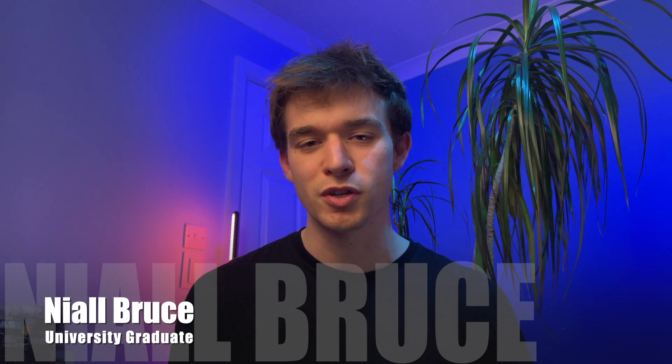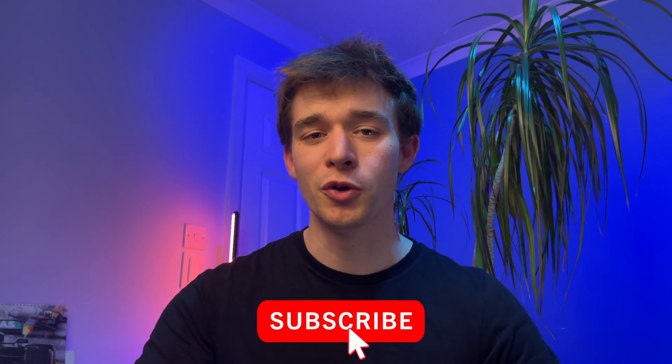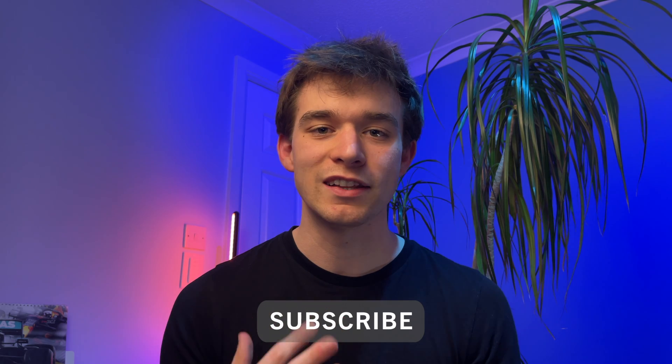Hi guys, my name is Neil Bruce. I am an accounting and finance graduate from the University of Dundee, and on this channel I try to give as much university advice as I can so that you guys can have a better experience than I did. If that sounds like something you're interested in, make sure to subscribe down below. But without further ado, I'm going to get into these three points, and trust me, they will change everything for you.